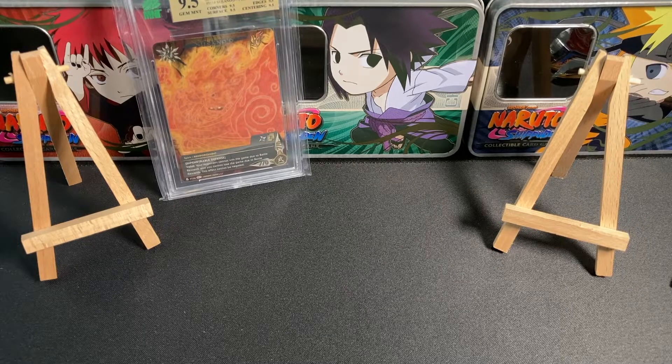Hey everyone, welcome back to another video on the channel. Today we have another Naruto CCG mail-it. Two extremely cool cards and one amazing item. I'm so excited for all of you to see it today. I hope you do enjoy it. So let's get right into it.